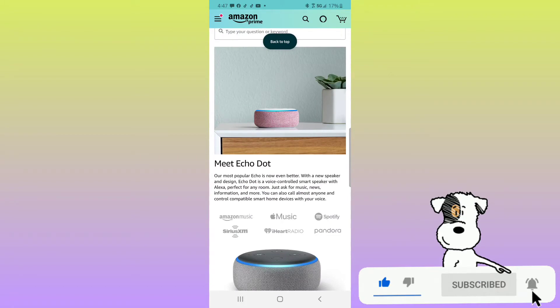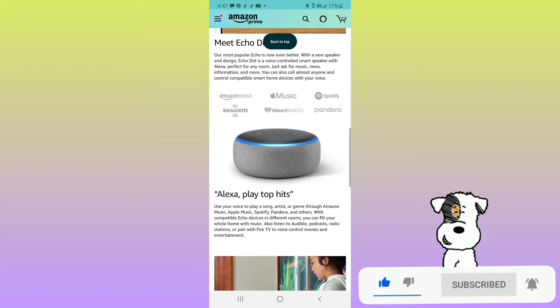Meet Echo Dot — our most popular Echo is now even better. With a new speaker and design, Echo Dot is a voice-controlled smart speaker with Alexa, perfect for any room. Just ask for music, news, information, and more. You can also call almost anyone and control compatible smart home devices with your voice. Use your voice to play a song, artist, or genre through Amazon Music, Apple Music, Spotify, Pandora, and others. With compatible Echo devices in different rooms, you can fill your whole home with music. Also listen to Audible, podcasts, radio stations, or pair with Fire TV to voice-control movies and entertainment.